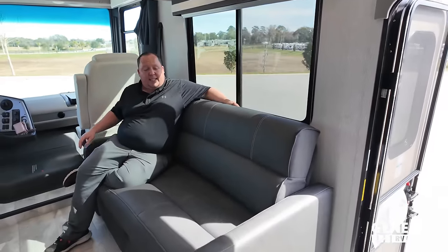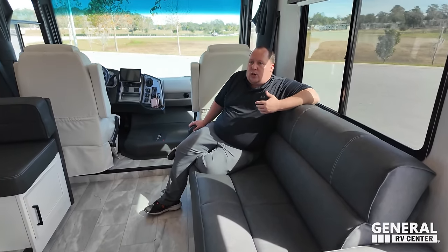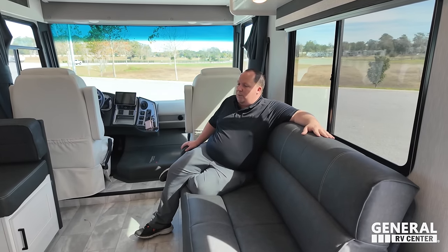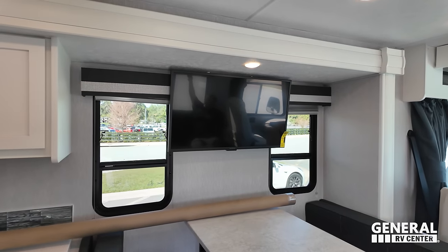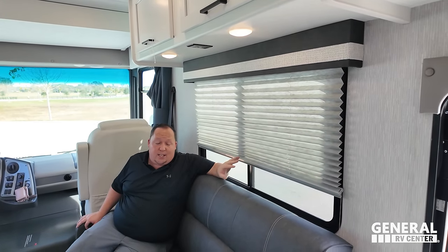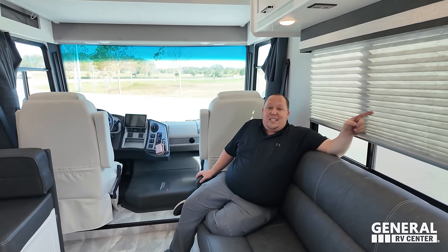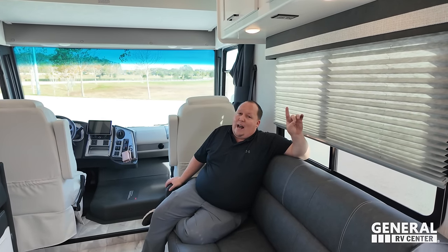There's a very nice size sofa that jackknifes down to make a bed. I like how long it is. We are looking directly across at the TV entertainment center. One thing to point out — the blinds are a price point choice. They don't rattle like the MCDs do, which some people prefer. Over here is the dinette with storage underneath on both sides, power, and cup holders. Both windows open for a nice cross breeze.